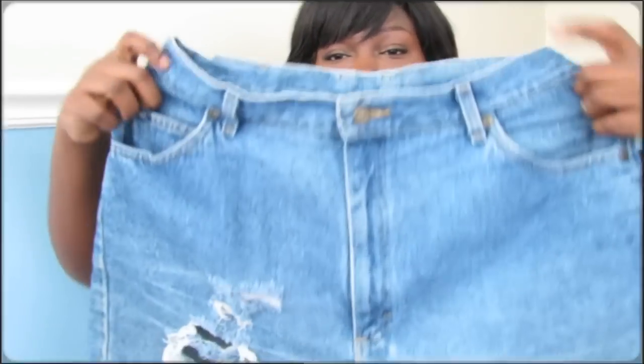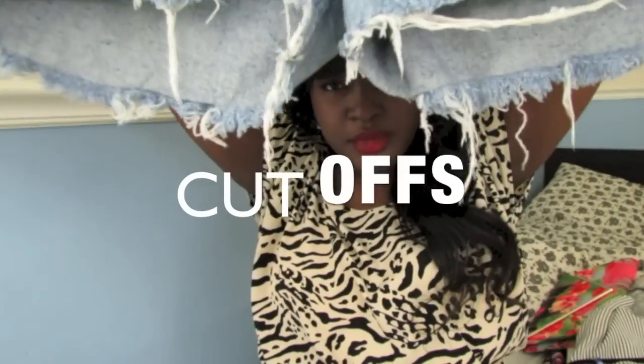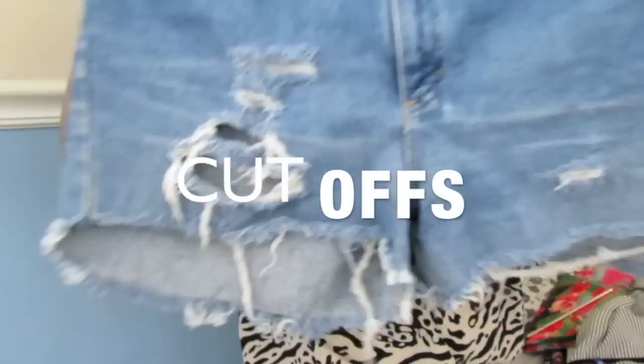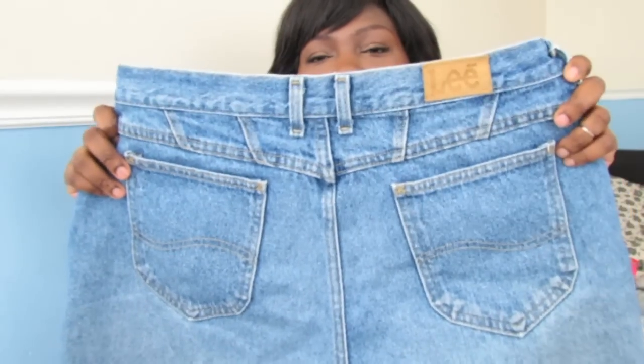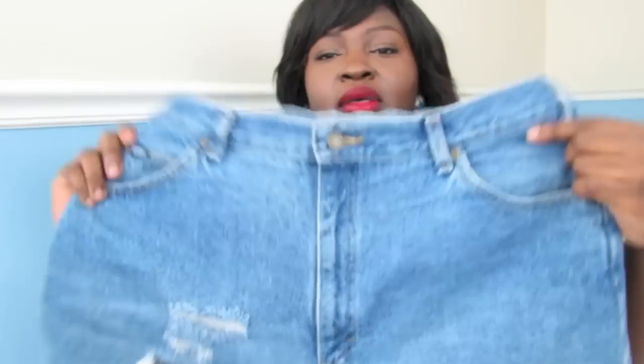Another essential for summer for me would definitely be some high-waisted shorts. I mean, what's summer without some cutoffs, right? I made mine — these are some Lee mom jeans from the thrift store. You don't have to buy them, but if you do want to buy them, ASOS has like three or four varieties of shorts in ASOS Curve. And if you're someone who is not cool with showing your legs, you could do a Bermuda or a boyfriend short.